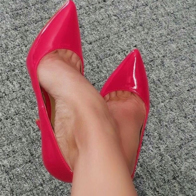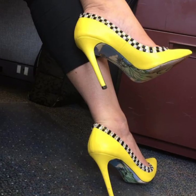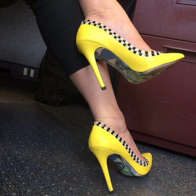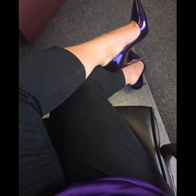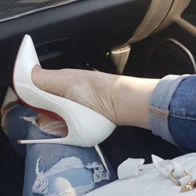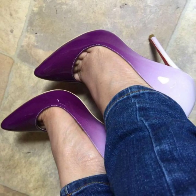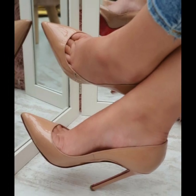Today we will see very outstanding and very stylish pencil heel pumps ideas. If you like my videos, please take a screenshot and save to your mobile. This video is very helpful and very useful for you.